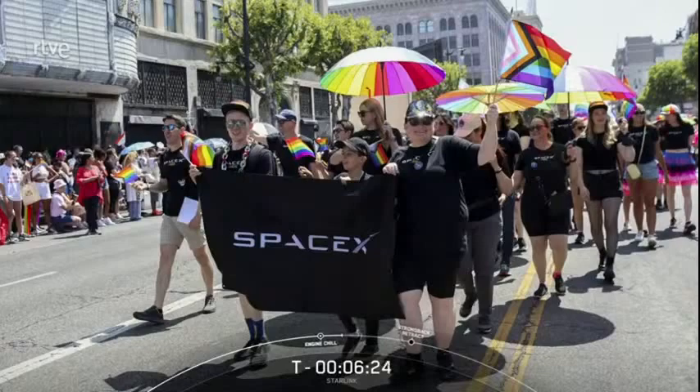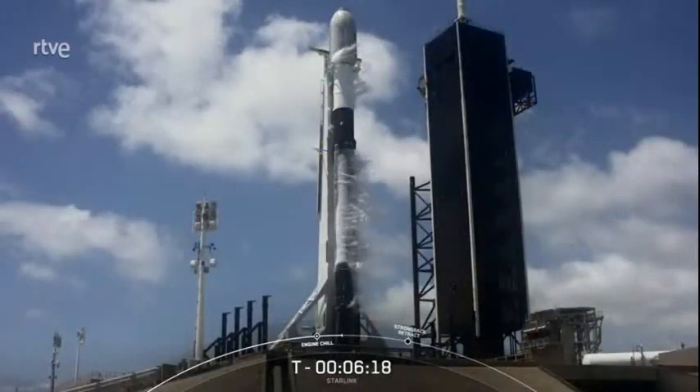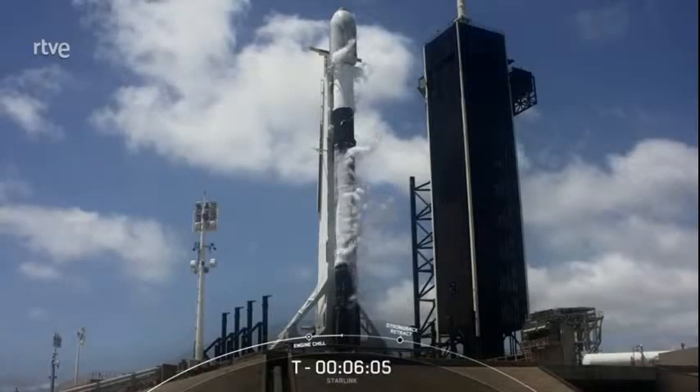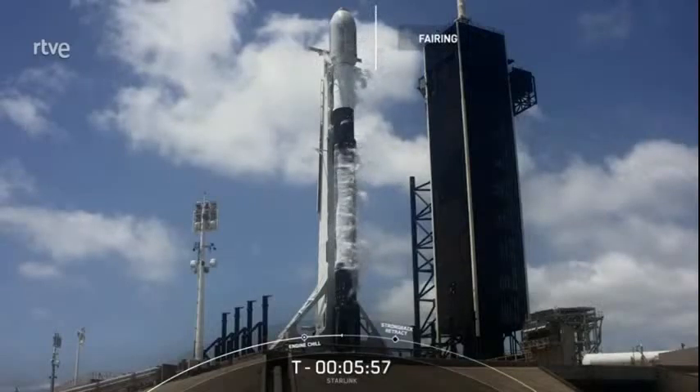Let's take a closer look at our Falcon 9 vehicle and mission at hand. Starlink is a constellation of satellites that can provide high-speed, low-latency internet all over the globe, particularly in remote areas where connectivity is limited or completely unavailable. Today, we'll be taking an additional 53 satellites into space in order to grow our constellation and expand our coverage. Those satellites are housed at the top of the rocket in the fairing.